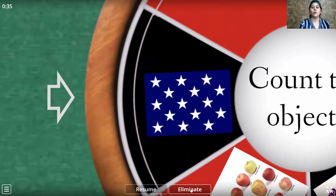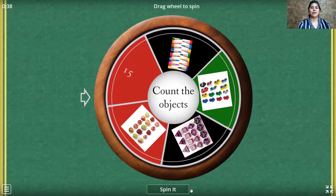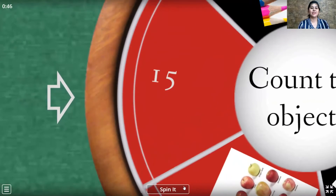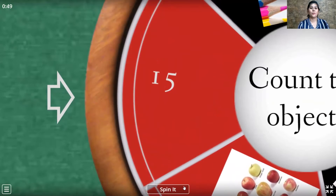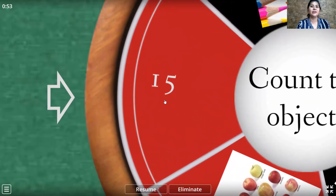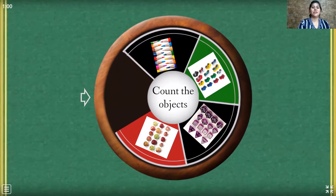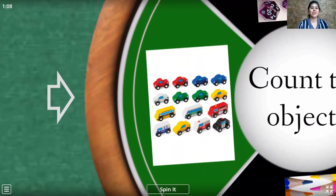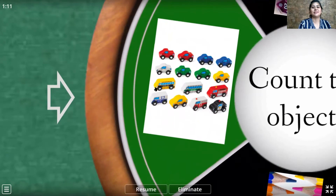We have already counted them, so let's eliminate the star card. Now let's spin it again. Let's see where it is going to stop. Yes, it stopped — in number 15! That was really good. Now let's eliminate the card of number 15 and let's spin it again. Yes, it stopped at the vehicles. So let us quickly count the vehicles: 1, 2, 3, 4, 5, 6, 7, 8, 9, 10, 11, 12, 13, 14, 15. So we have 15 vehicles.